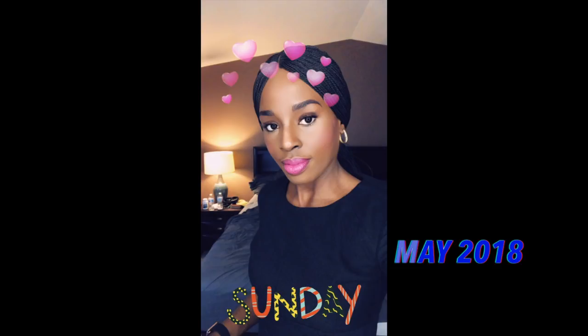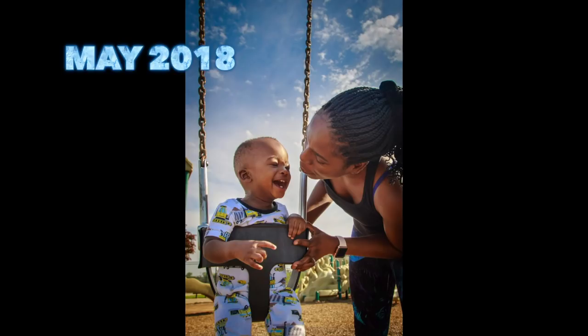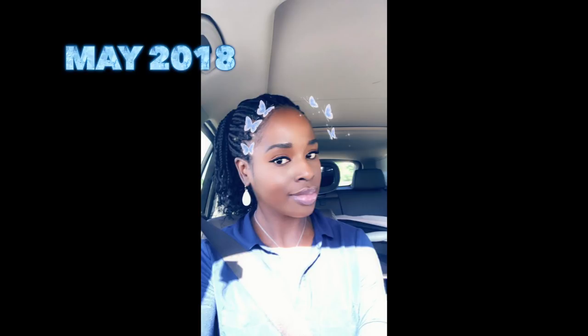I also wore wigs just to help me feel like I had long luscious hair, so I'm wearing some wigs here. Before I got my braids in May — I got braids in May, June, and also July. I didn't keep the same braid for the whole three months; I kept them for maybe a month and then took them out and redid it maybe a month after, just to give my hair some breathing room.